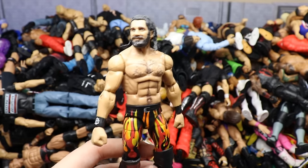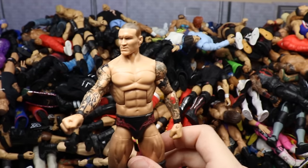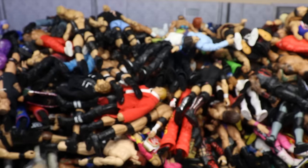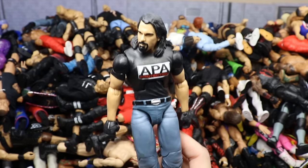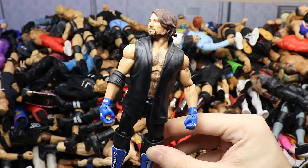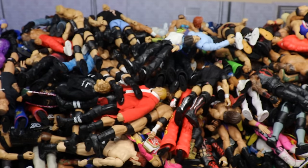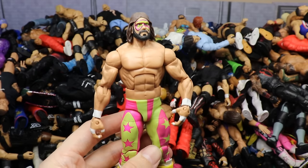Yet again Elite 64 Seth Rollins. Then Elite 9 Randy Orton — really like this head sculpt, think it's underrated and fits the era well. Then Elite 38 Bradshaw. Then another Elite 47 AJ Styles — I remember when this sold out on Amazon like 25 times in a row. Then Elite 75 Mandy Rose — could have made her a little bit thicker. Then Bash at the Beach three-pack Macho Man — like the attire. Then Survivor Series blue attire Shinsuke Nakamura with updated arms.